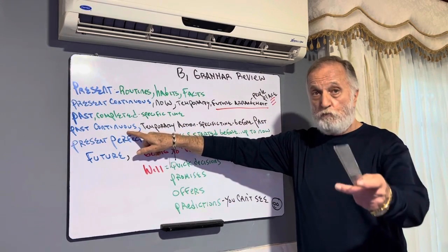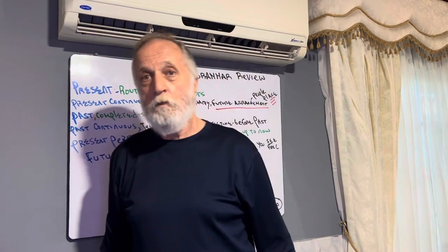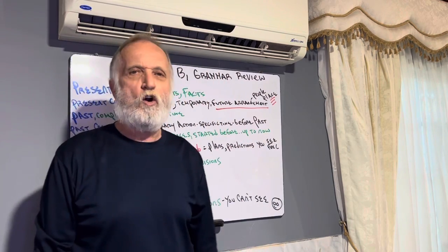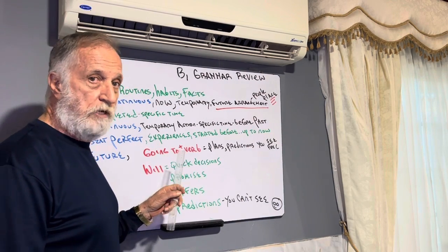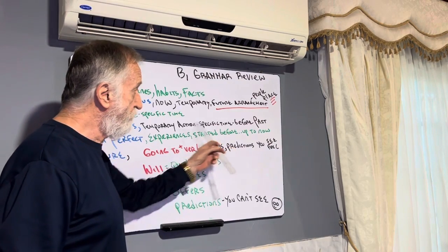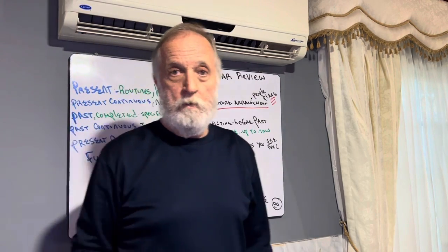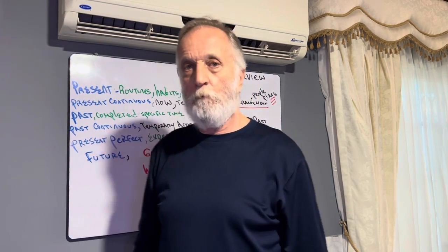Past continuous — we know this is story grammar. We use past continuous when we're telling stories. It's a temporary action. It's about actions: 'I was watching TV last night at 8 o'clock' — specific time. And here's the key: it's always before the past. That's the secret.